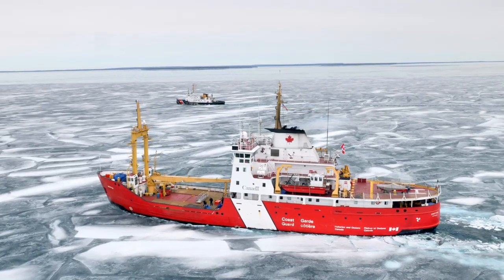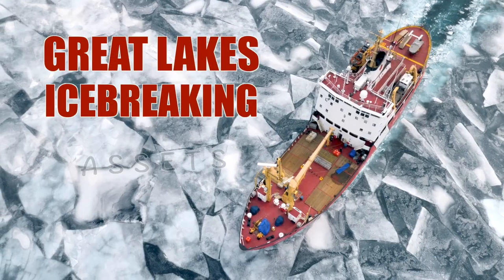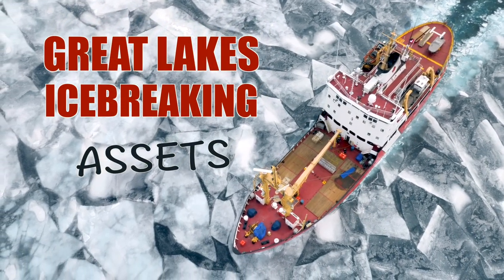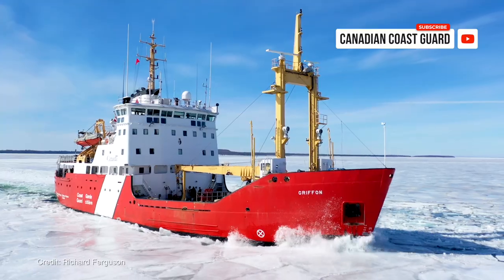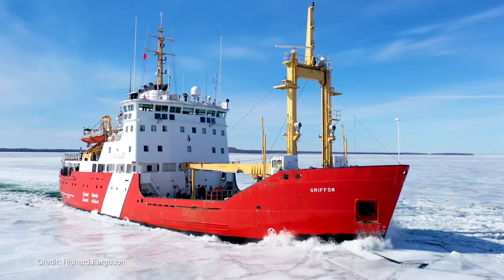The U.S. Coast Guard and the Canadian Coast Guard are considered as one fleet. We have two main assets here with the Canadian Coast Guard: CCGS Griffin and the CCGS Samuel Risley.